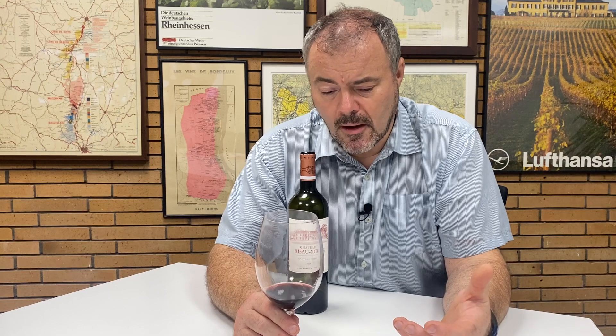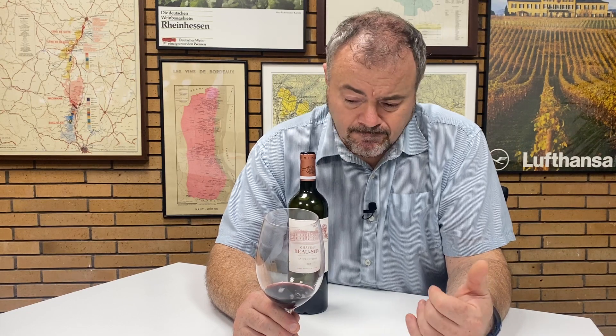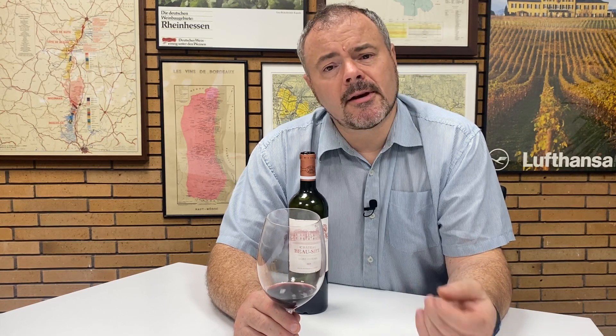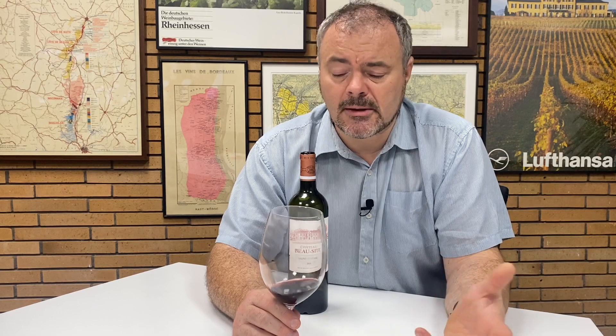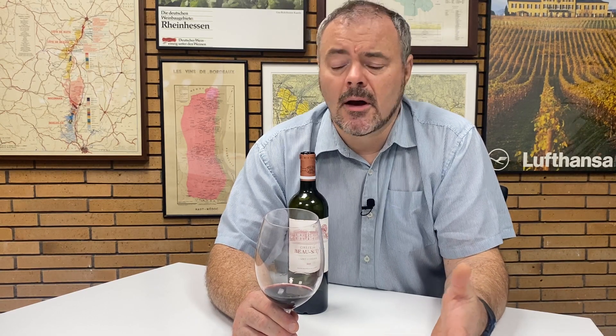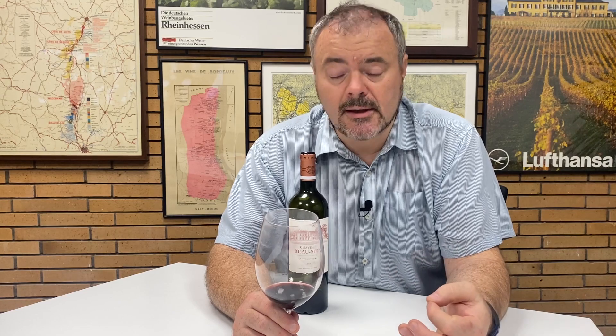If anything is closing this up, it's the slightly spicy cedary oak that is slightly drying out the fruit on the finish. That said, there's a nice complementary nature between the rich red fruit and the exotic cedary cinnamon spices coming from the oak. They're not intense — it's only about 50% new oak at most — but they are there and quite nicely integrated. Once you see past the slightly astringent notes on the finish, they're actually lifting the fruit quite nicely and giving some complexity to the finish.